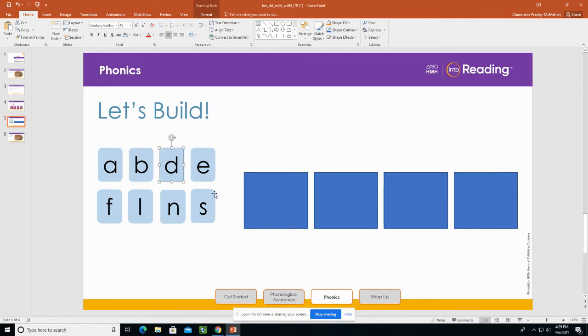What letter do we have here? S. Let's think of a word that means something you ride in the snow. What is the word? Sled. Let's build the word sled.